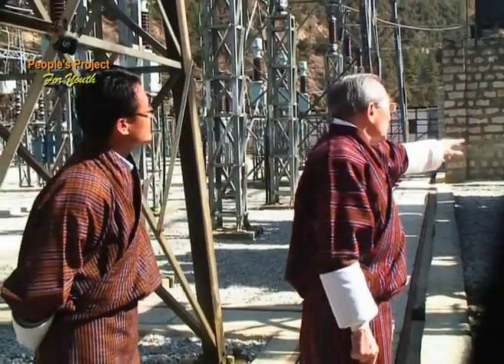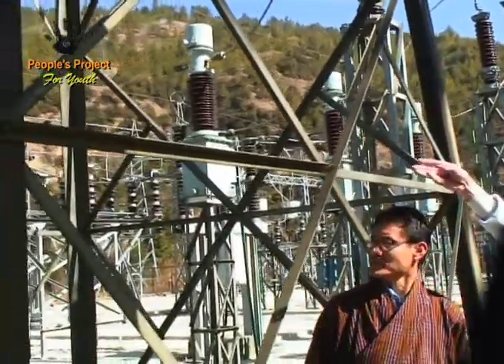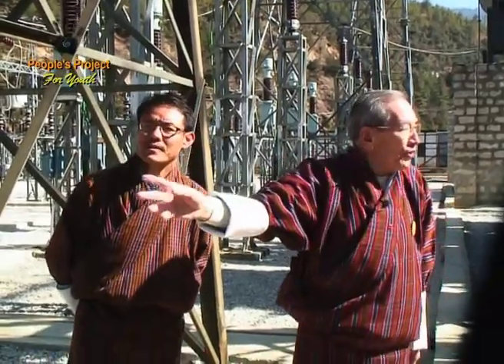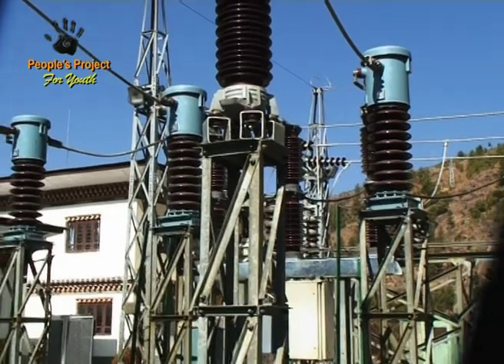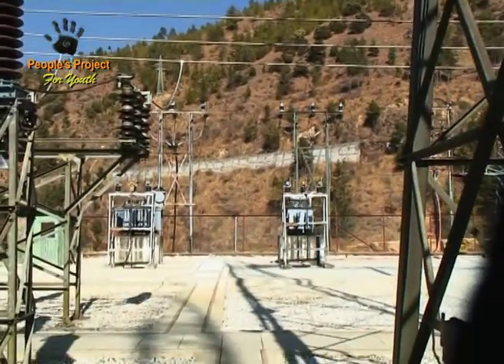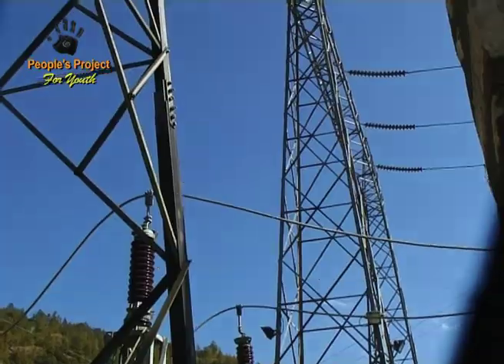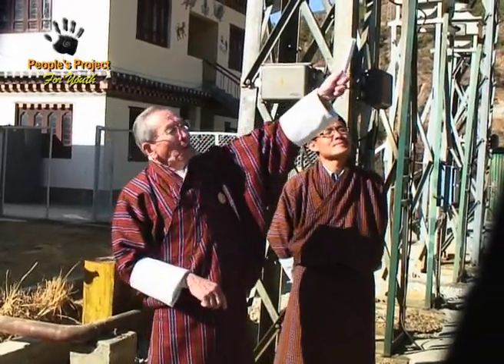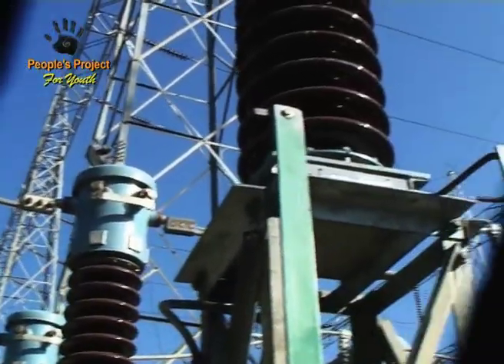Here we are behind the transformer we just saw. We can see the thick wires bringing the electricity at 66,000 volts. If you notice, the metal tower there holding it up has another insulator on top of it. But because this is only 66,000 volts, that pottery insulator does not have to be so long because the voltage is not as great. 66,000 volts — that's to say, 66,000 joules of energy on every coulomb of charge that flows along that wire.